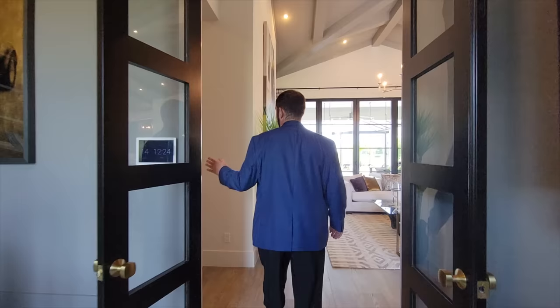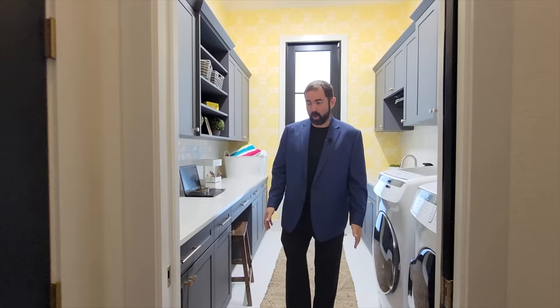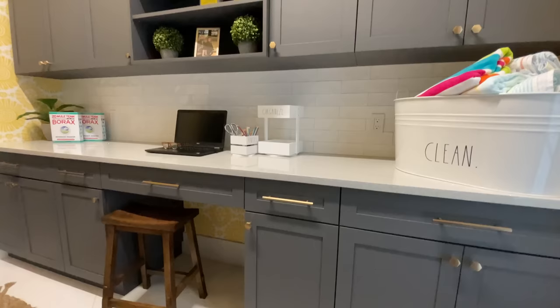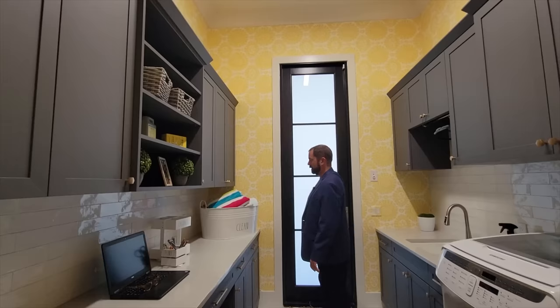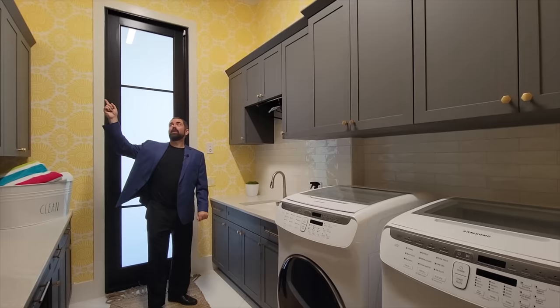The laundry room has two closets on either side for hanging shirts, white tile, cabinets, a countertop with subway tile, and more cabinets on the far side. A door leads out to the outdoor living area — handy for pool towels. There's also a sink, more hanging areas, cabinets, a really cool yellow and white wallpaper all around, and of course the washer and dryer.